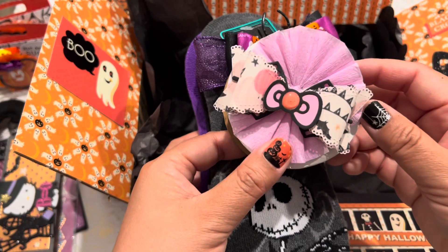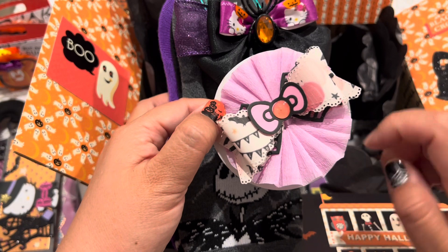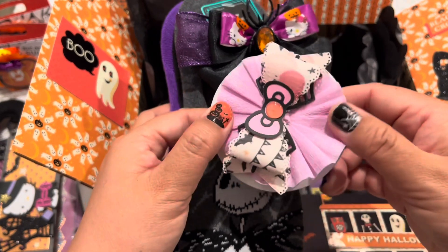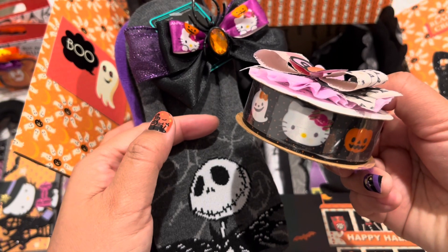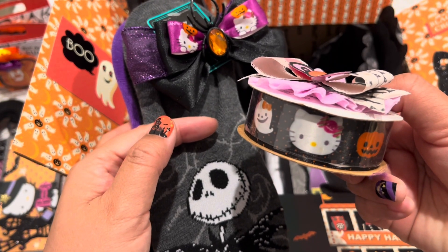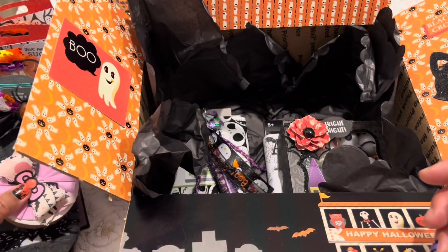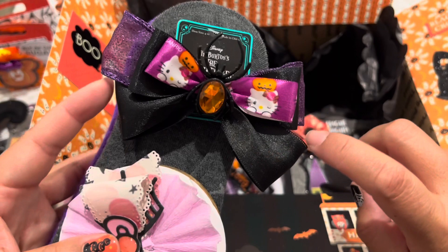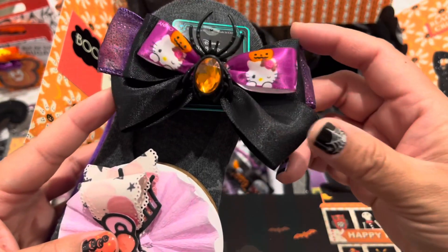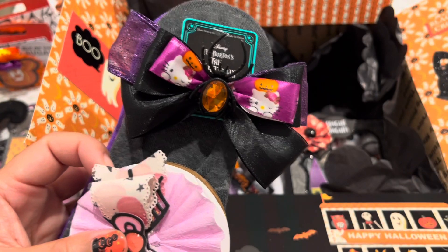Last year at a Halloween meetup, Scrap Goodness on Instagram and YouTube created these really cute little Hello Kitty bows. I added one to decorate the top of this ribbon. I made a little bow with my Bowdabra just to add as a decorative element to put on top of the socks.